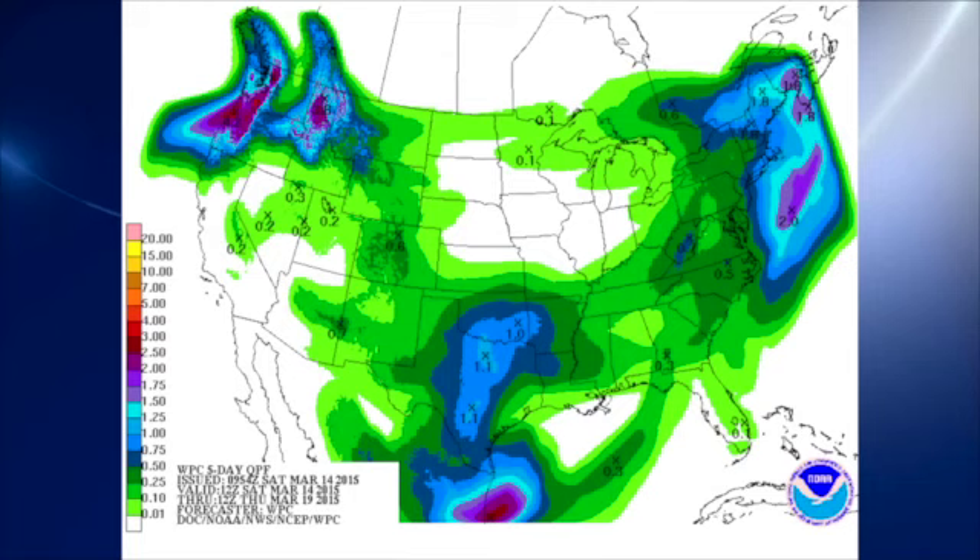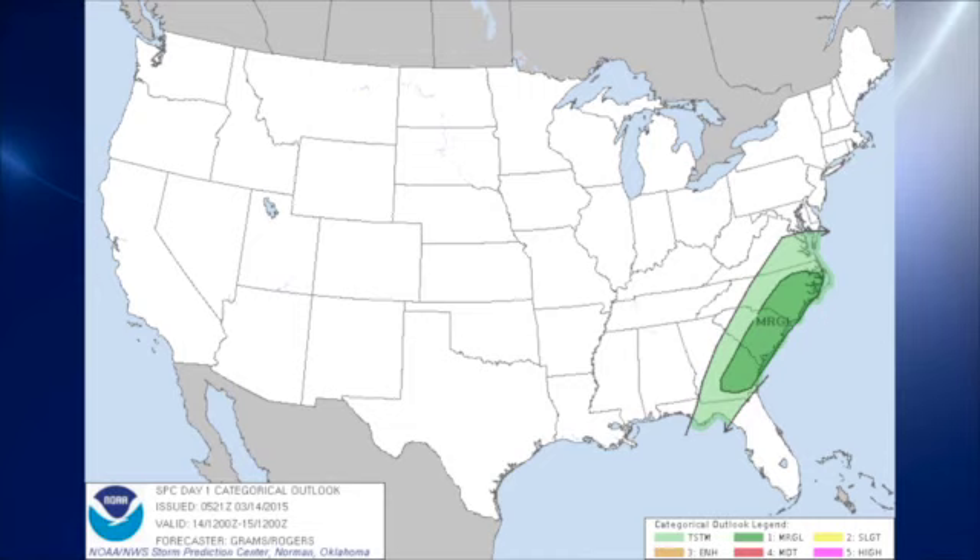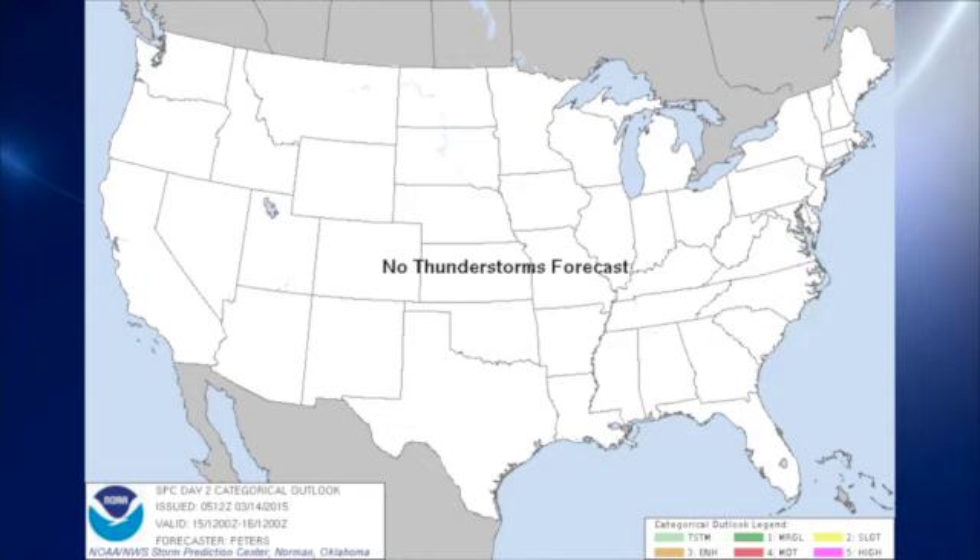QPF for the next five days looks relatively dry until we get out to about midweek, and that's when the next reasonably good shot of weather will come our way. The Storm Prediction Center is outlooking a marginal risk area along the southeast U.S. coast from the Carolina coast and the Outer Banks down to southeast Georgia and into the vicinity of Savannah and just north of Jacksonville. On day two, there are no thunderstorms forecast, so it looks like we're going to have some dry weather.